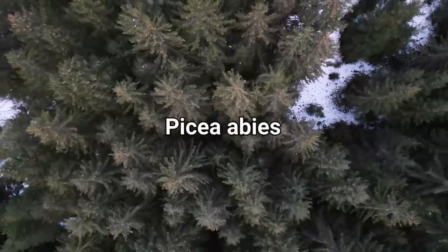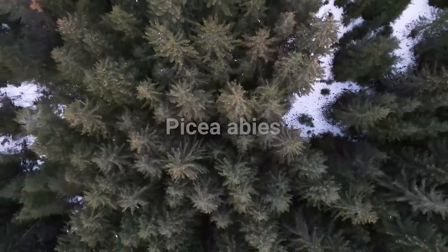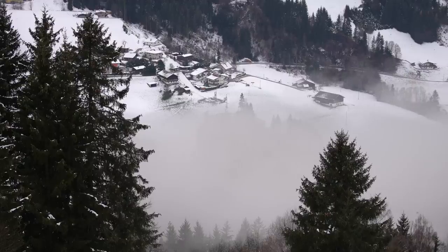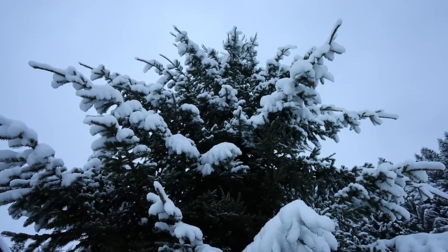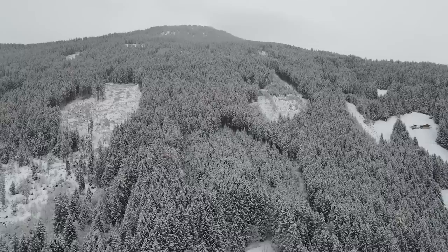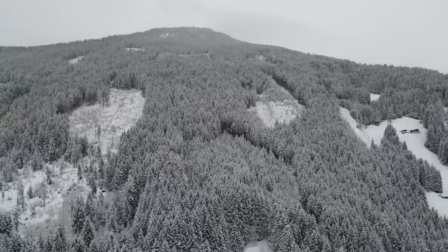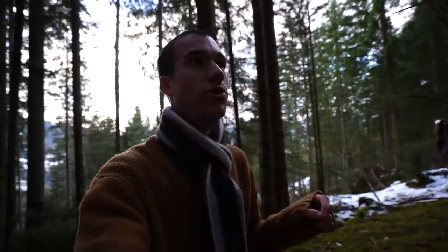Spruce trees are everywhere and I think they are the dominant species here because they're very tough. They can grow in not the best conditions. For example, these mountains are really rocky and the soils can't be that thick, but these trees just thrive and they're everywhere. The hardest part of foraging wild food is knowing what you're picking and identifying the species that you want to find.